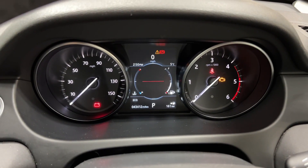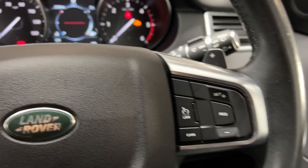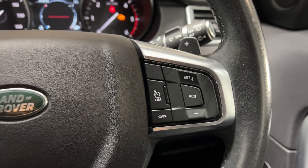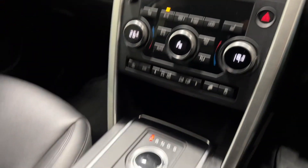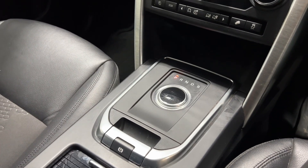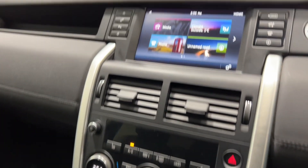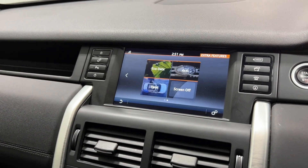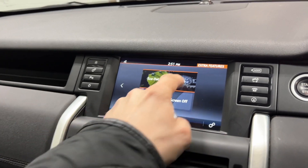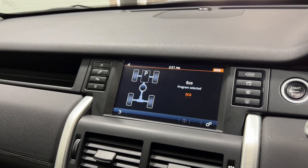Inside you can see the car's covered 43,000 miles. It has cruise control with speed limiter, voice controls as well, automatic gearbox, also has heated seats, satellite navigation being the tech model, and your four wheel drive settings available there as well.